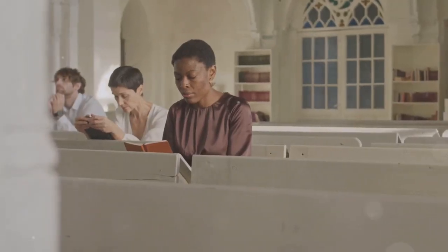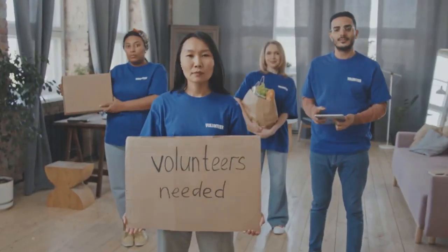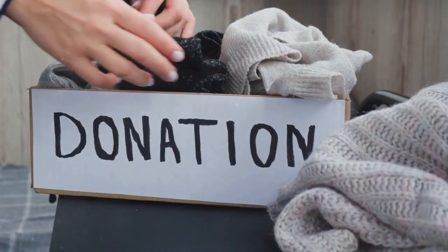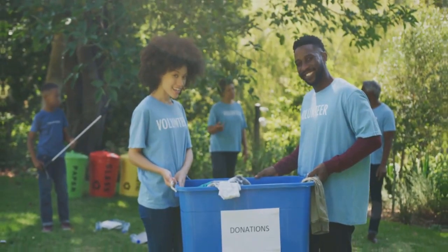The connection card incentive. During the service, introduce the connection card and make it easy for visitors to fill out. Encourage participation by mentioning a charitable incentive, such as donating $10 to a food bank for every card completed. This adds purpose and increases engagement.